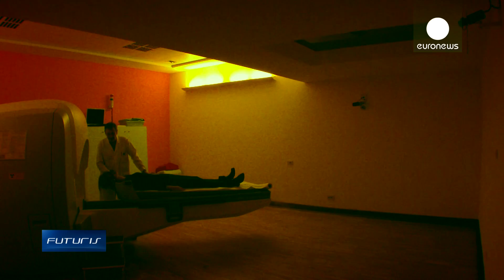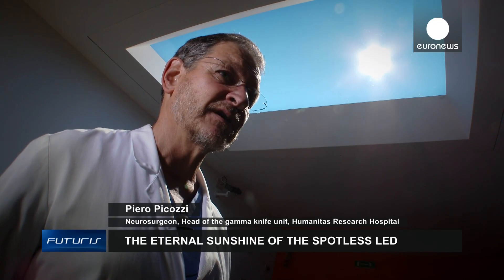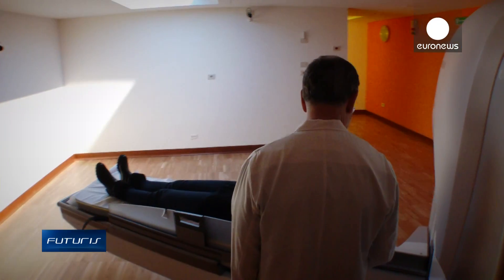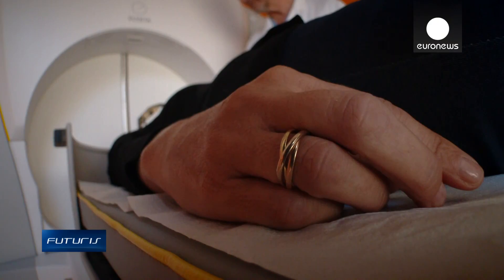Notice how different the room looks without it. This is an enclosed, protected space because of the radiation and that can make the patients feel claustrophobic. This window creates an extremely realistic feeling of light, exactly like a real window, and that makes you feel better, calmer when you enter the room.